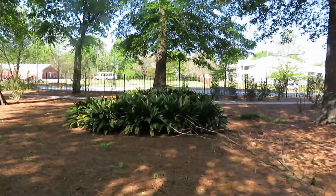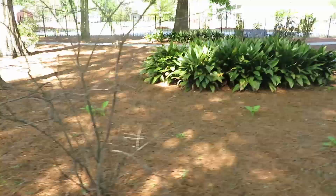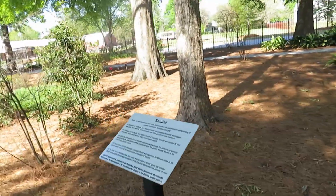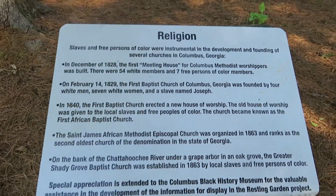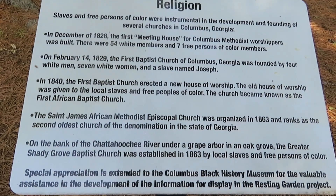What are those? I have no idea — they're green, they're shrubbery. Go around — look at all these plaques; they give you some interesting information.